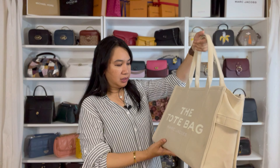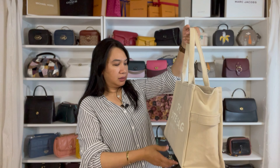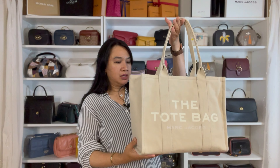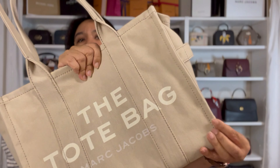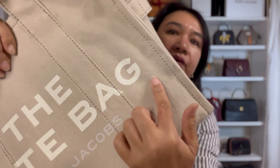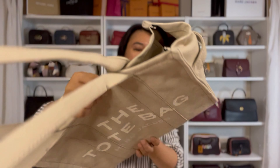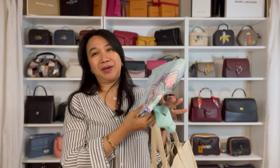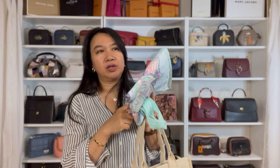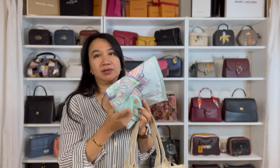Since I got this bag I didn't really spray anything on it — no protectant spray. So it did get some dirt on it while traveling. But other than that it looks good. I also brought something with me while traveling to protect the bag, which I also used with my Neverfull GM.